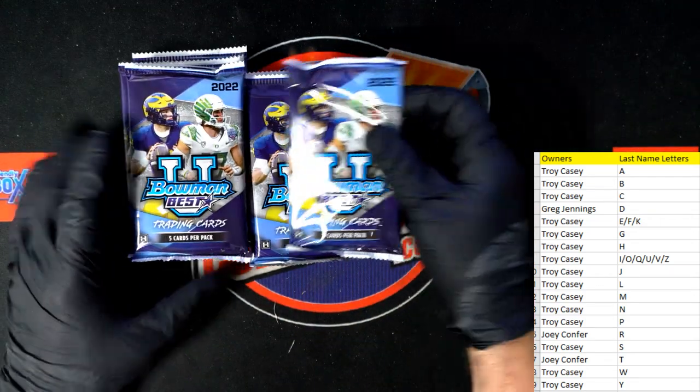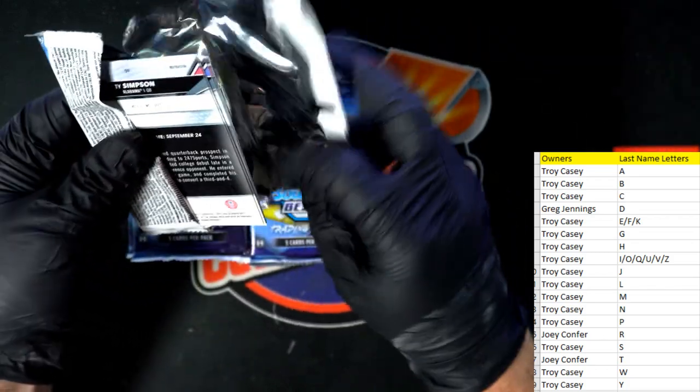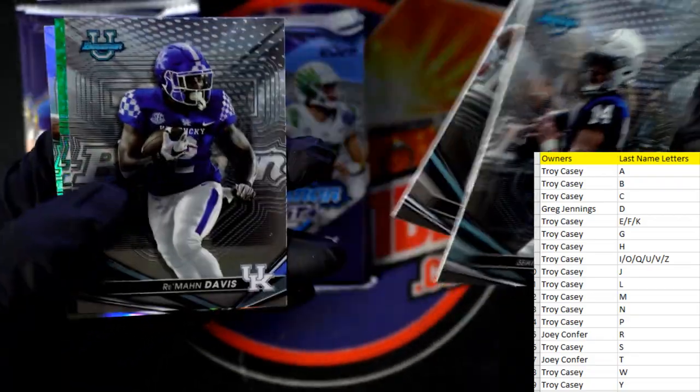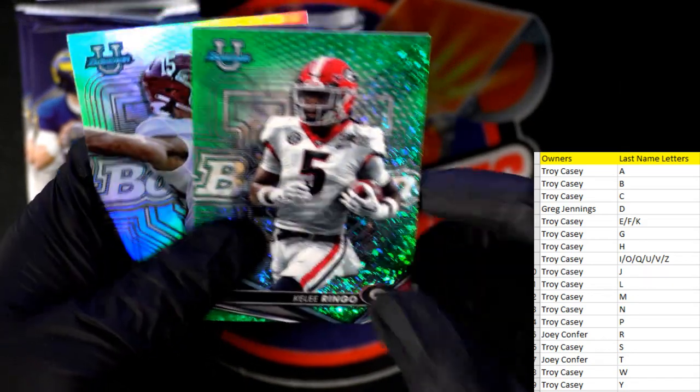All right, here we go — good luck gentlemen. Last name letter break. Stuff is just sick, stuff is just sick.